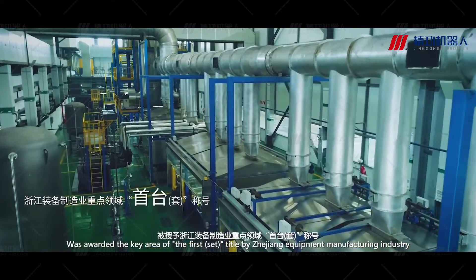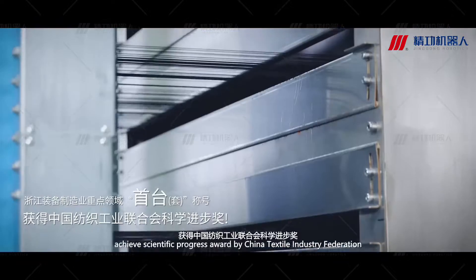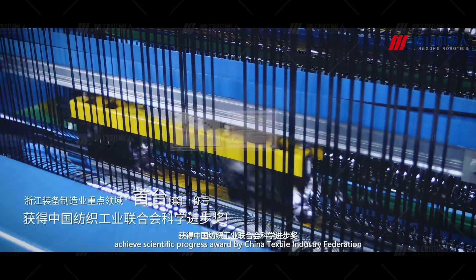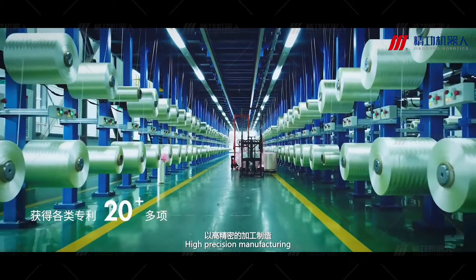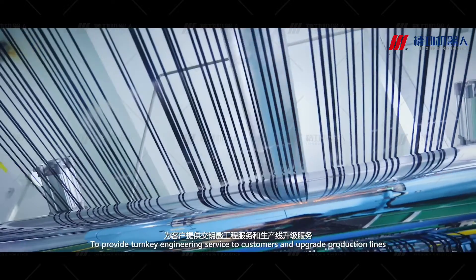The company was awarded the key area first-step title by Shijuan Equipment Manufacturing Industry, and the chief scientific progress award by China Textile Industry Federation. With high-precision manufacturing capabilities, it provides turn-key engineering services to customers and upgrades production lines.